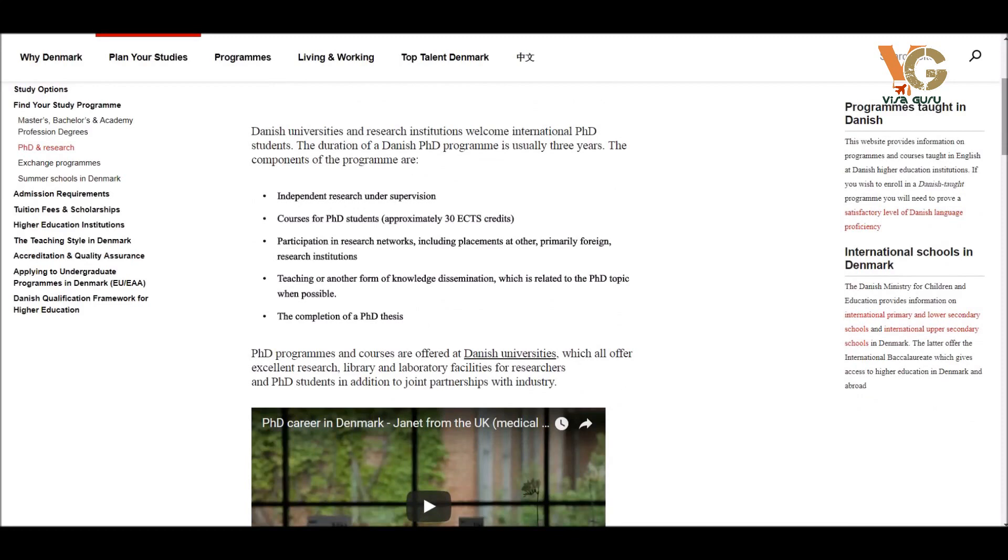This section contains all the information you need in order to apply for a PhD program, including the requirements, so you can read it and decide whether you can apply for a PhD in Denmark.